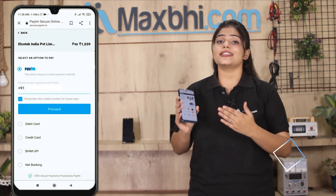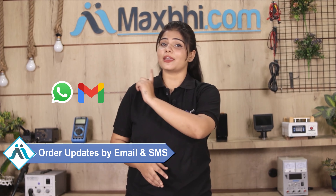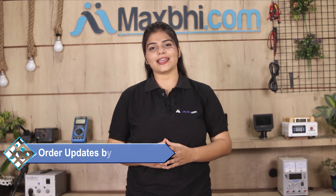Once your payment is done and your order is processed, it will be safely packed and dispatched within one or two days. And yes, shipping is free — so you just have to pay for the product and nothing else. Your order status updates will be sent to your email or phone so you can track your order.